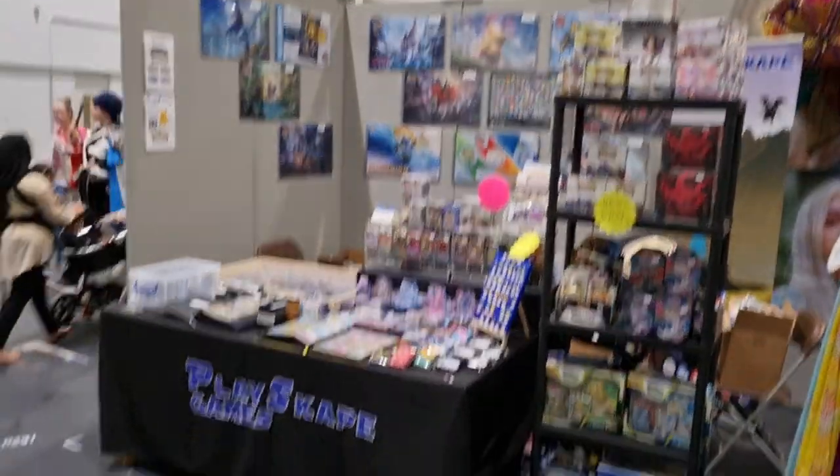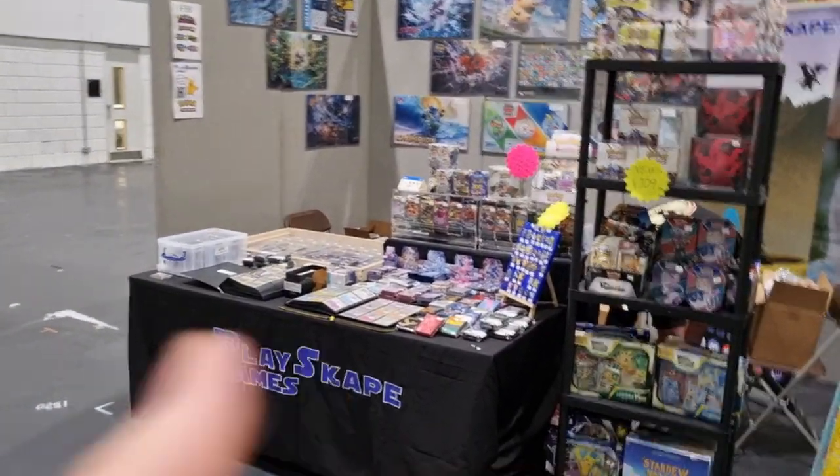So it's the end of Friday and finally, now that it's closing, I can actually show you guys how our table looks. So you're walking along, and then BAM — there's PlaySkipGames. You can see our logo down there. We've got lots of awesome stuff. I'll show you the shelf first.